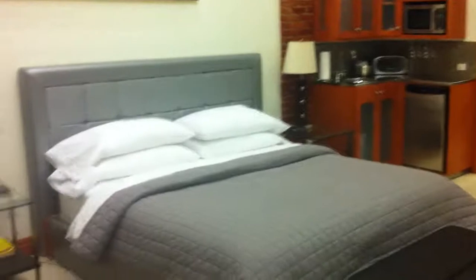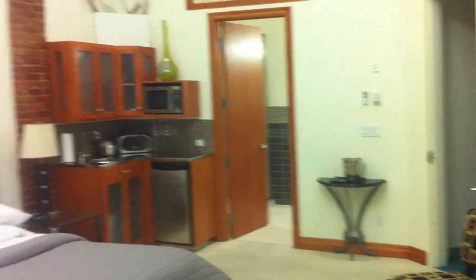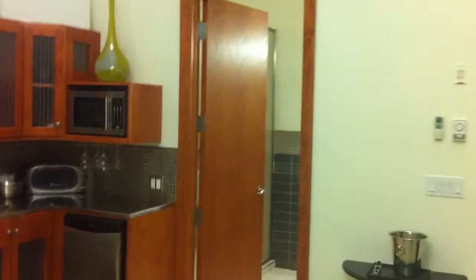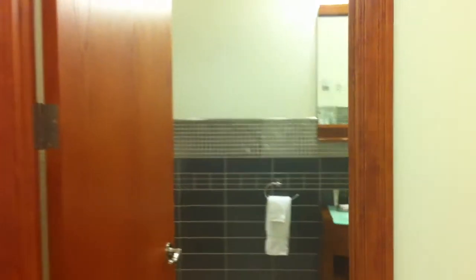So if you're in Chatham, call the Retro Suites and you'll have a stay that you'll definitely remember. Let me just show you the bathroom and then go to their website for more information if you're planning on a stay.